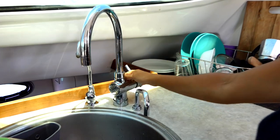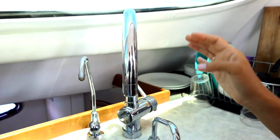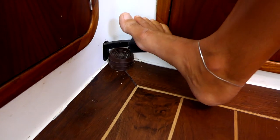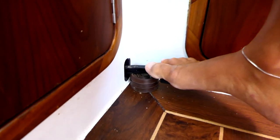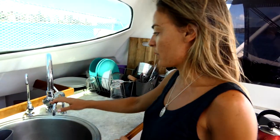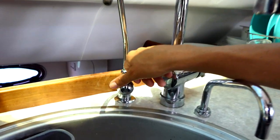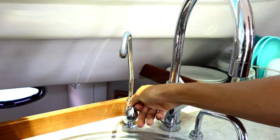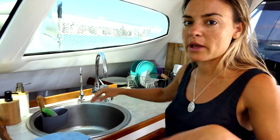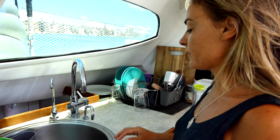People always get confused at our sink because they don't know where to get drinking water from. The big tap is our main tap — fresh water and it's filtered. This one is also fresh water but with a foot pump — no electricity, silent. Our water pump is quite noisy, so when Kaya is sleeping we avoid it and use the foot pump instead. Third is the salt water tap. In nice clean waters we normally use salt water for the first rinse and save our fresh water for the last wash.